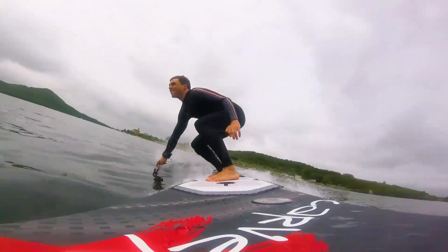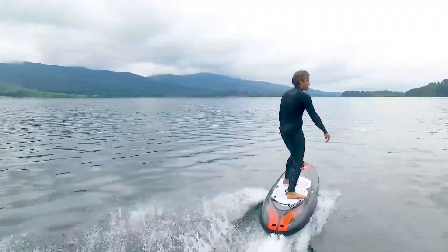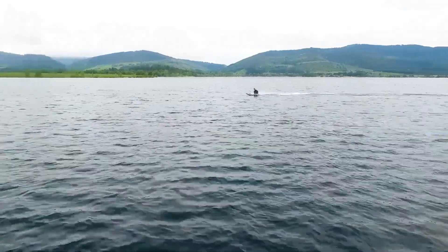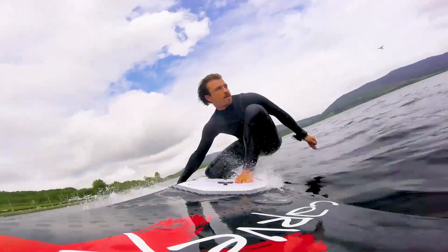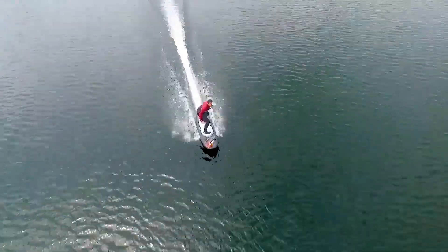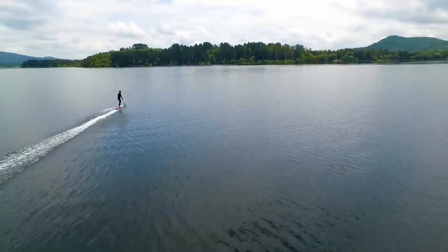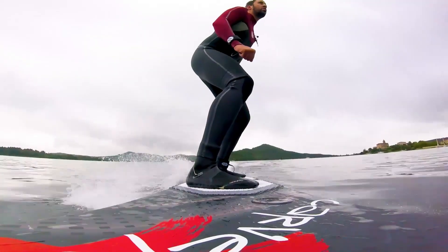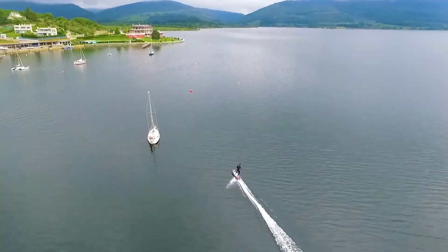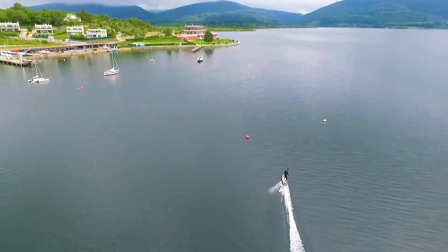The 1N Carver X is a cutting-edge electric surfboard built for speed, agility, and an exhilarating water experience. Its sleek, hydrodynamic design allows it to glide smoothly over waves and flat water alike, offering precise control and stability for riders of all skill levels. Powered by a high-performance electric motor, the Carver X delivers rapid acceleration, responsive handling, and long-lasting battery life, making extended rides possible without interruption. Operating quietly and producing zero emissions, it provides an eco-friendly alternative to traditional watercraft.